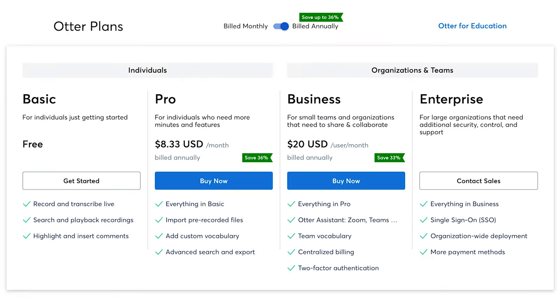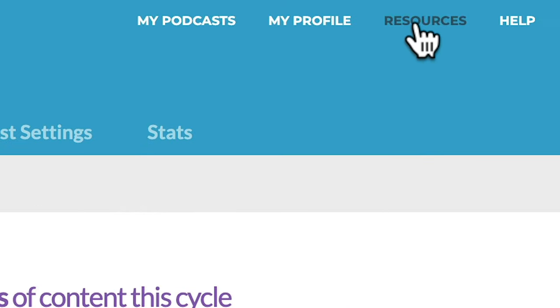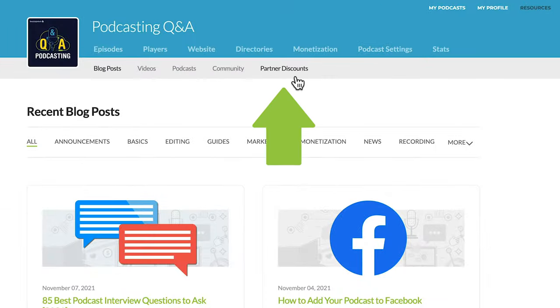Otter offers a variety of pricing plans for individuals that range from a free basic plan to a pro plan that will run you $8.33 a month. If you host your podcast with Buzzsprout, you can save a few bucks by going to the resources section of your Buzzsprout dashboard and checking out our coupon.